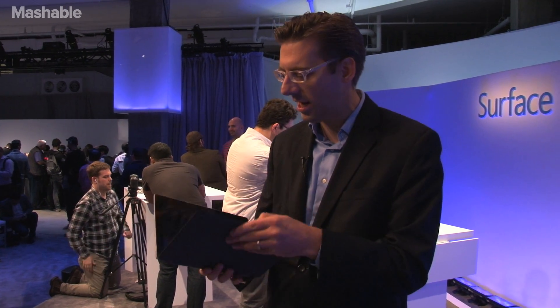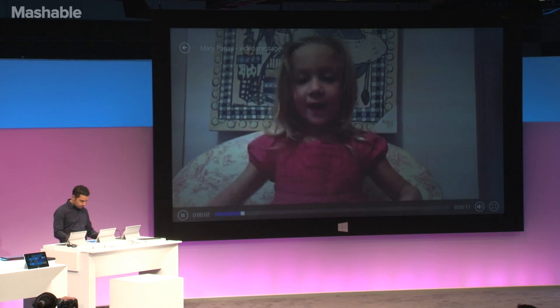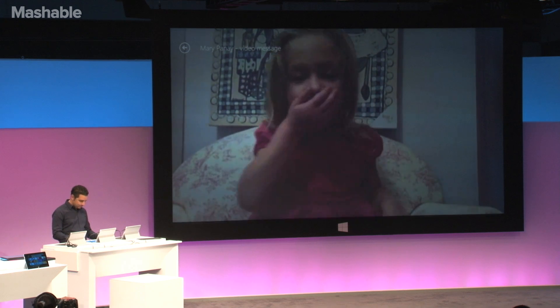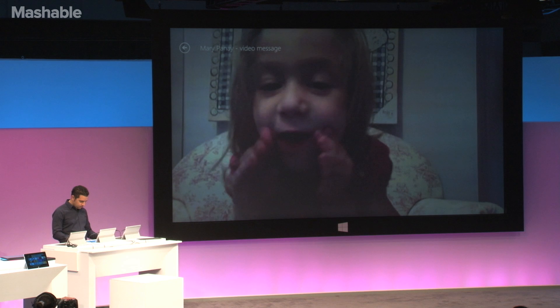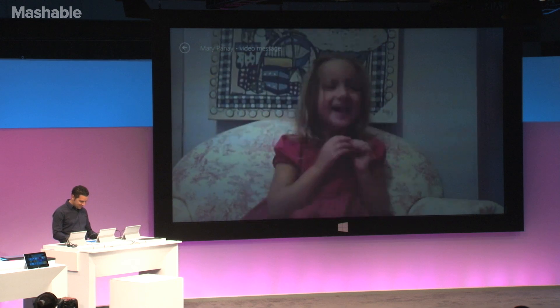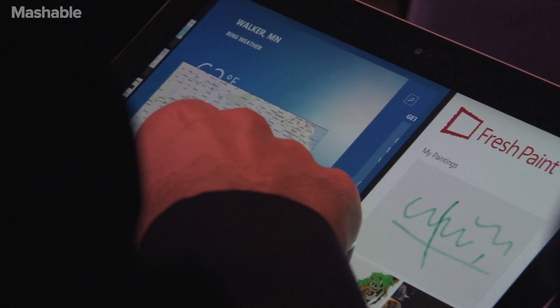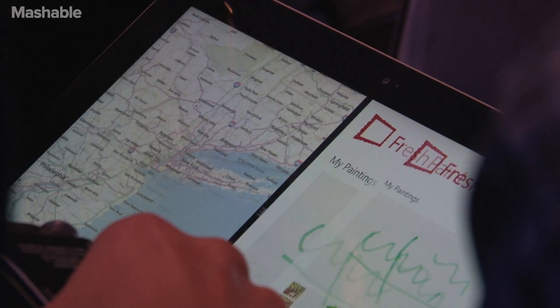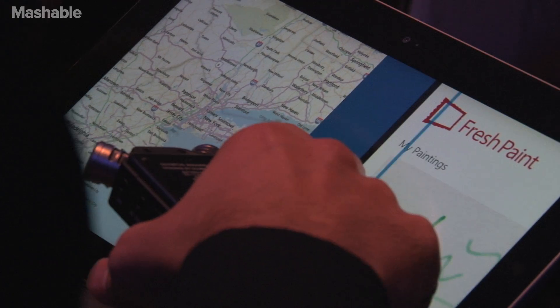Microsoft also says they upgraded the camera so that it's a Skype machine, really hardwired into Skype. You get free international calling and free access to Wi-Fi hotspots when you buy this. This also has the power of Windows 8.1, so that gives you a lot more flexibility in what you can do, like running two apps on the screen at the same time.